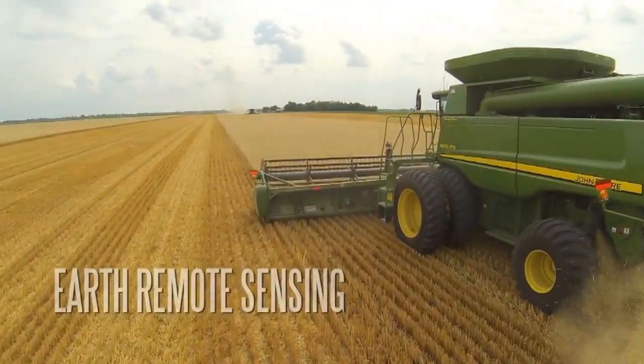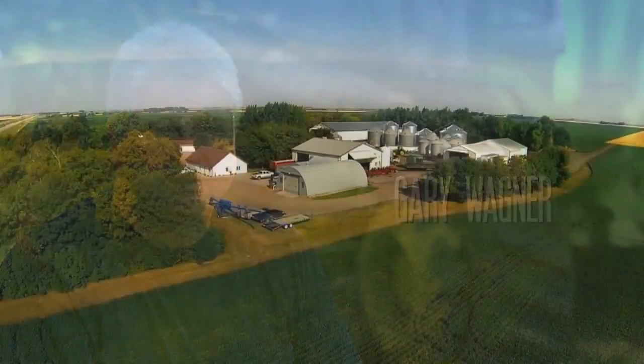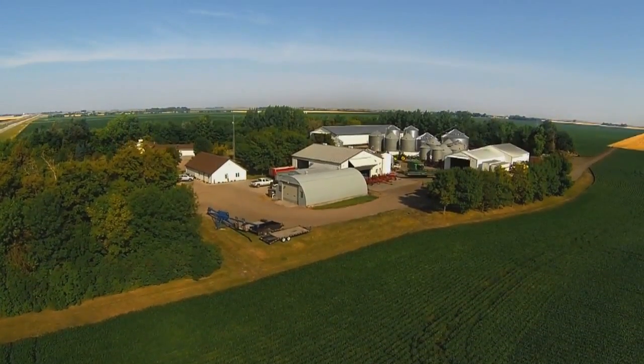Our farm is called AWG Farms, started back in 1975. It's a family-run farm. I have two brothers now and my son-in-law is in the operation. This would be a third generation farm in this particular area.